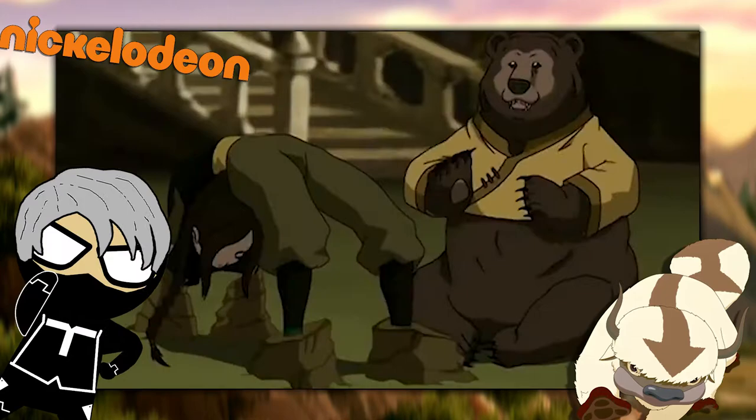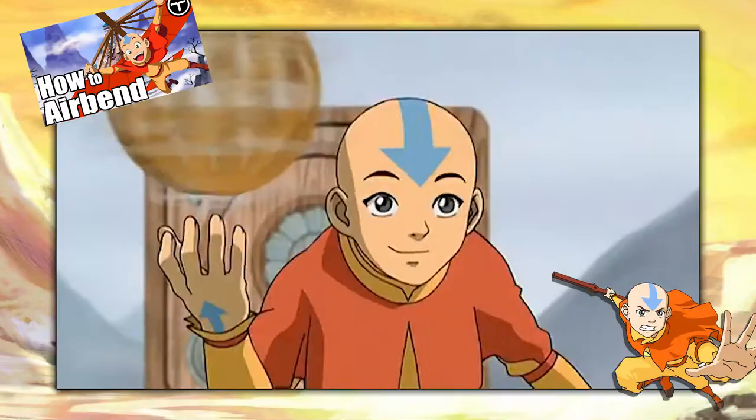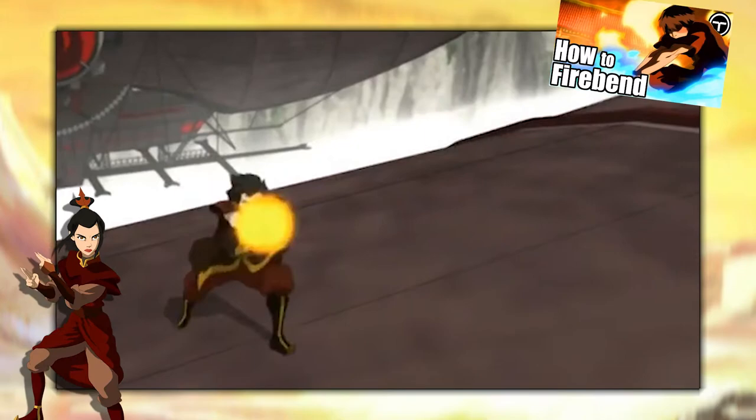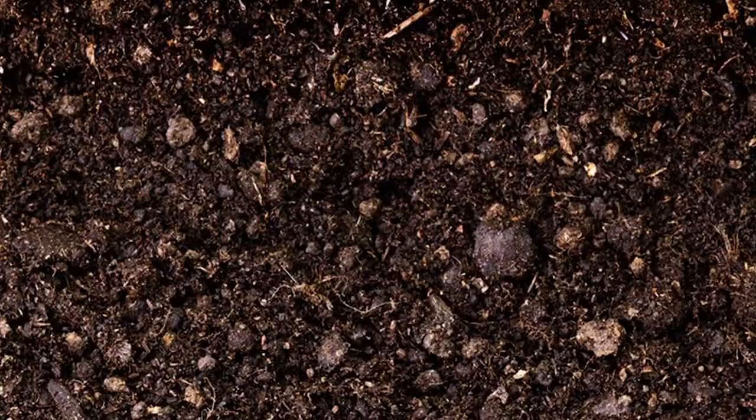In the past, we've talked about how airbenders are actually temperature benders, controlling the temperature of parts of the air to move it around, while firebenders rely on a chemical reaction produced between the sun, the oxygen in the air, and their own body heat. So what does it take to move a pile of dirt — or rather soil — from one place to the next? Soil is that thin layer of loose earth covering the surface of the planet, formed from the weathering of rocks.